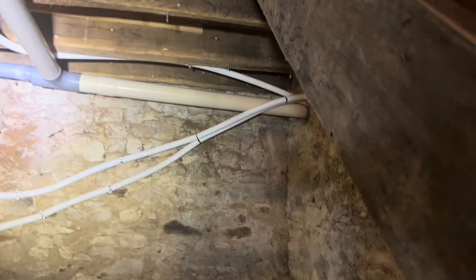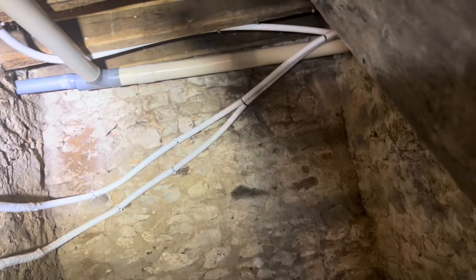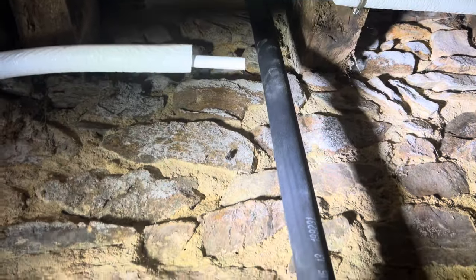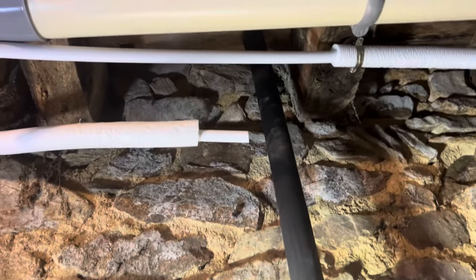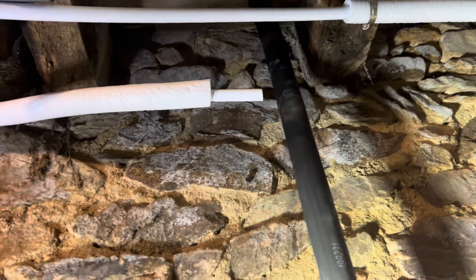A new hot water pipe coming through there, through there, across there — ready to connect in here. Wow. To join this side of the house. And so this side of the house will be joined up with the kitchen. Absolutely perfect. And then we'll have hot water in the kitchen — we can wash dishes there in the back kitchen.